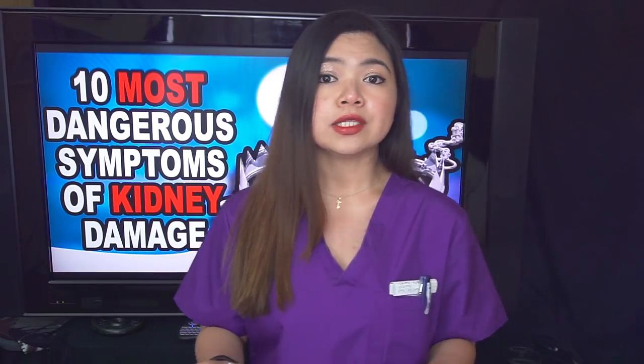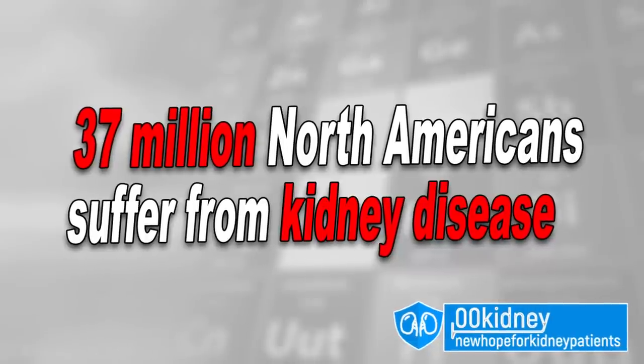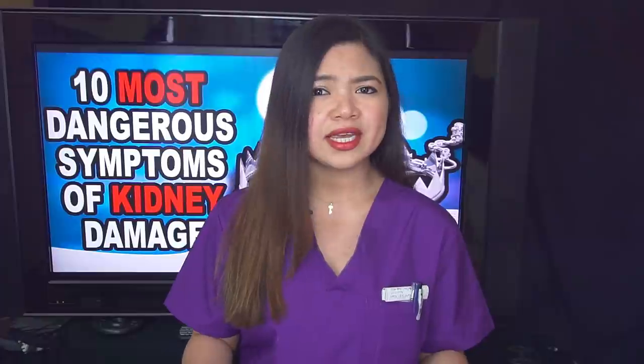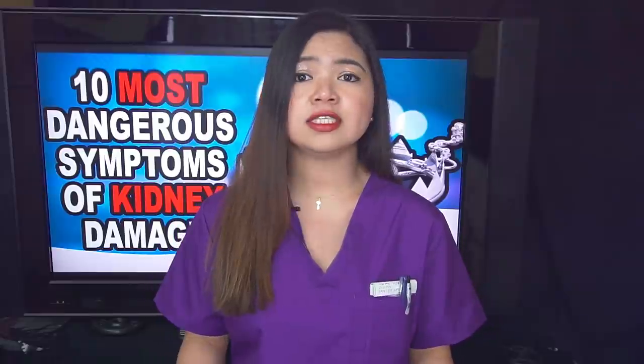Just in North America there are about 37 million people suffering from kidney disease. Let this number sink in for a moment because we're talking about 1 in 7 adults, and 1 in 4 if we consider the population over the age of 65. If this wasn't scary enough, 96% of people with kidney disease reached the advanced stages without even knowing they had a problem. If these people knew how to correctly identify their symptoms, the situation could have been a lot different.